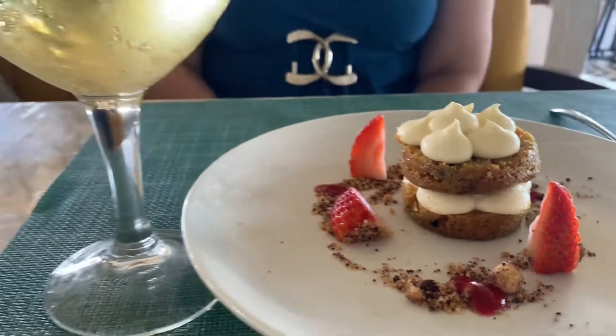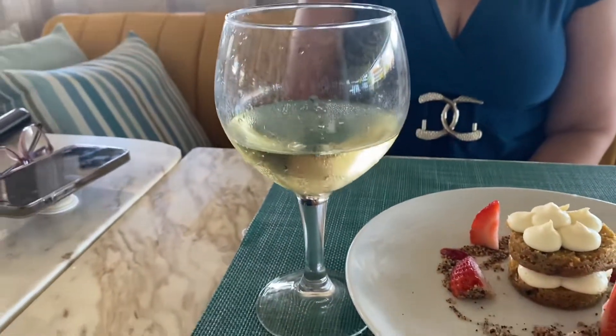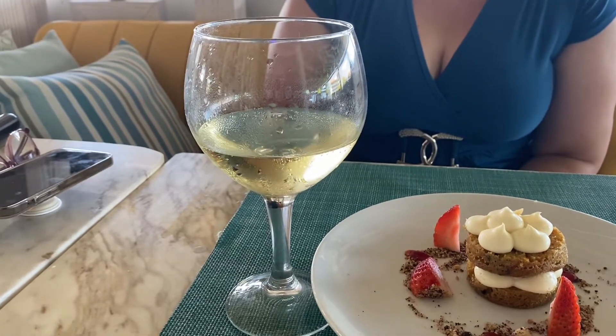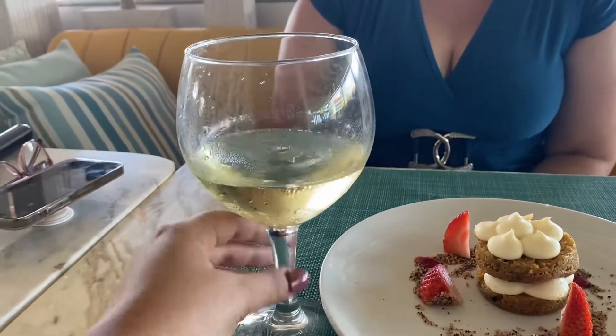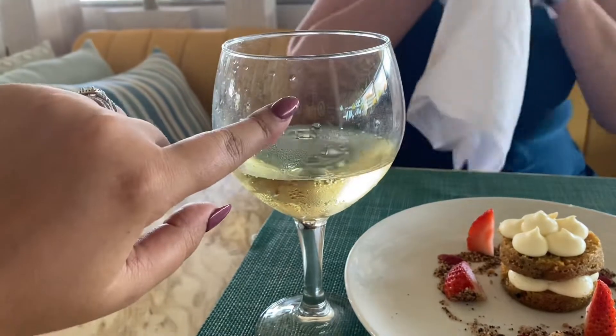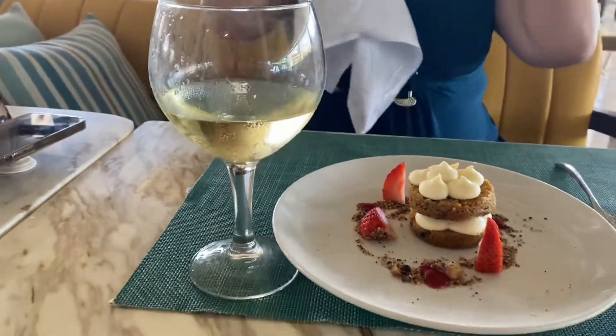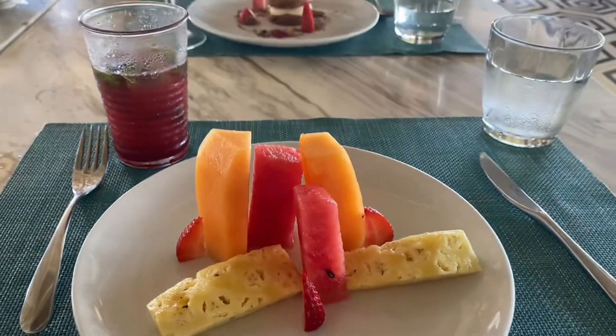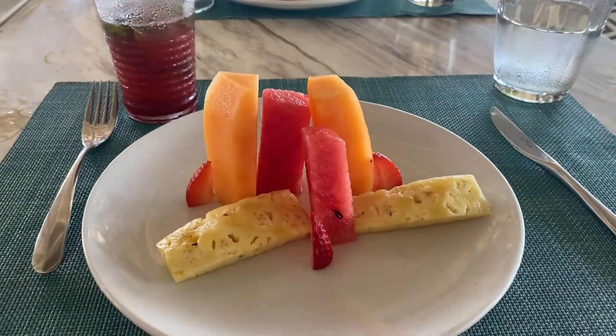Look at this giant glass of champagne — my mom went through two glasses and the third one he brought her was this giant wine glass filled way up. Really amazing service at Helios. We really love this place, we come here every day, and I hope you get to enjoy it too if you ever come here. Thank you!